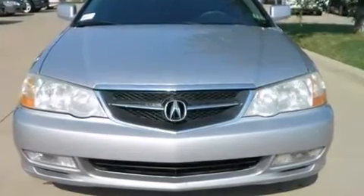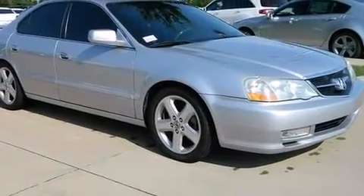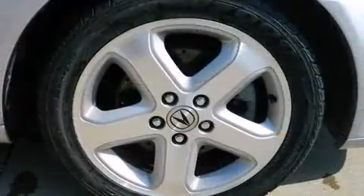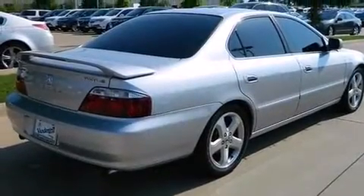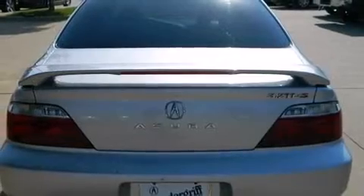Here's a great deal on a 2002 Acura TL. This four-door, five-passenger sedan provides exceptional value. It features an automatic transmission, front-wheel drive, and a 3.2-liter six-cylinder engine.